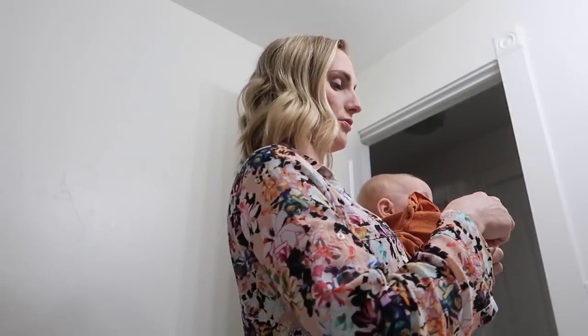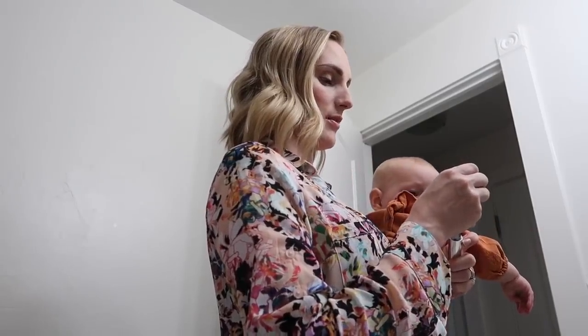Good morning everybody, you guys are sitting on top of my caboodle. That is right, I still use a caboodle and I've had this caboodle since I was 11 years old.